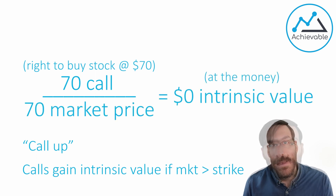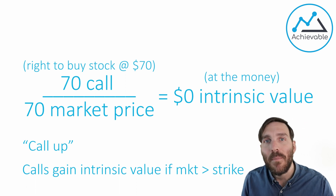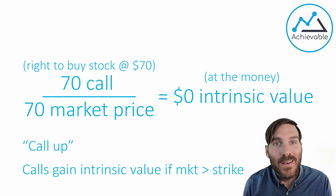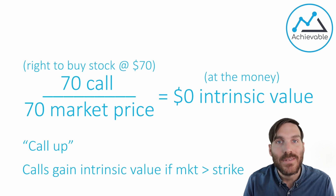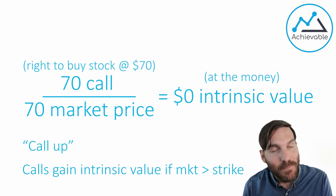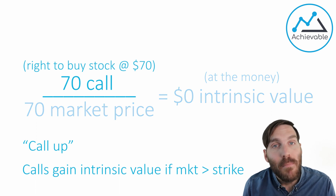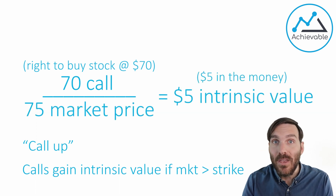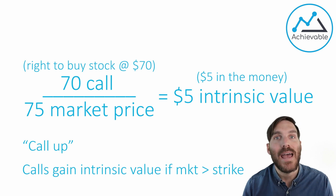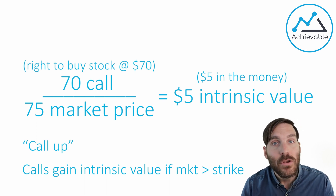If the market price was at 70, the option would be at the money. Still, it would make no sense for the holder to exercise — why buy stock at 70 through an option when you could go to the market and buy at the same price? A lot of broker dealers also charge exercise fees. So if the option has no intrinsic value, the investor simply won't exercise. Calls are only exercised if the market price is above the strike price. If you're short an option, you don't want it to gain intrinsic value or go in the money — and if it does, you're losing some amount of money.